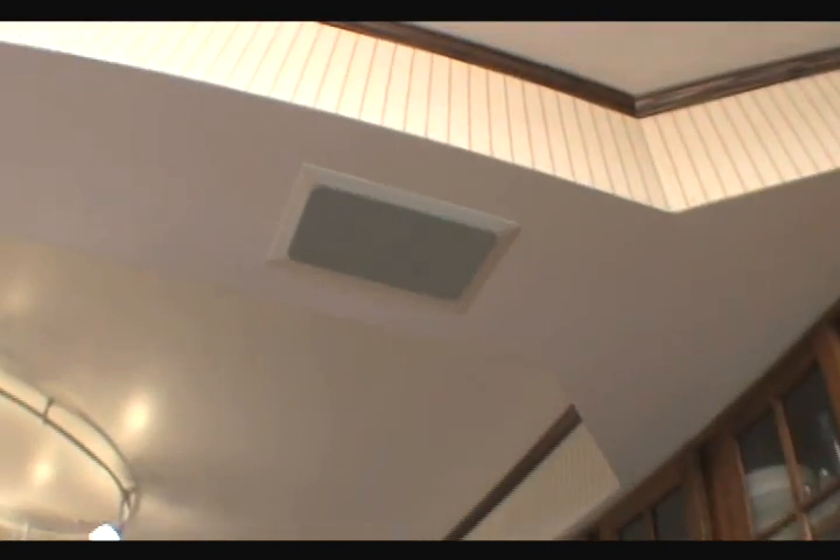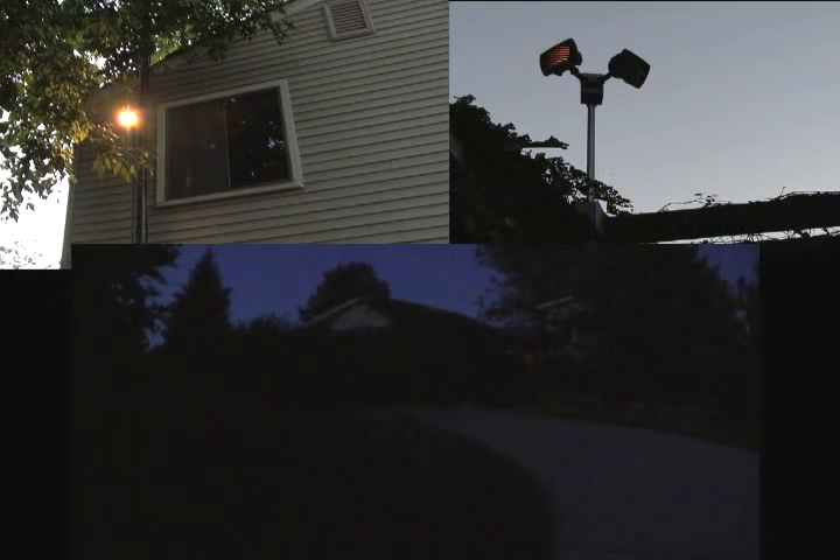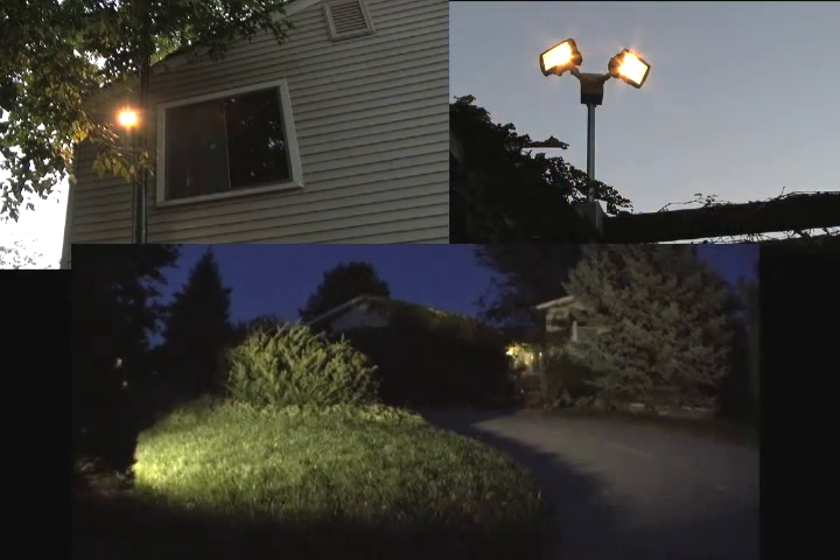When somebody's in the driveway, with the push of a button we switch to a security light mode. Tripping any of the motion detectors then turns on every exterior floodlight for a period of time.